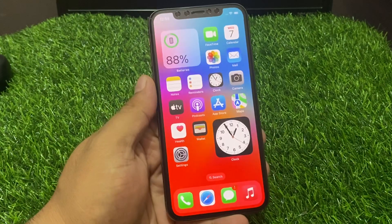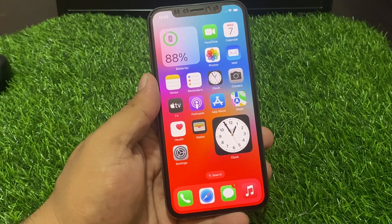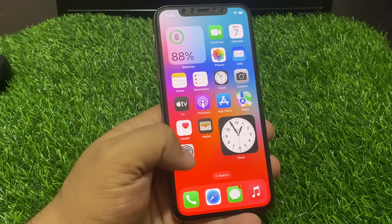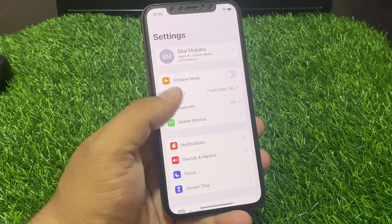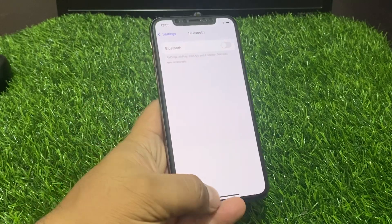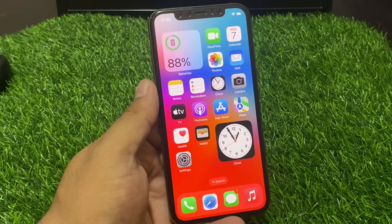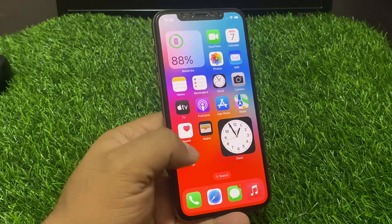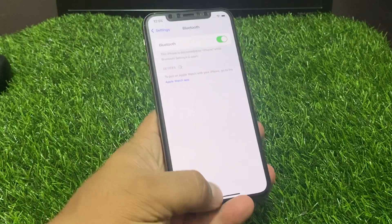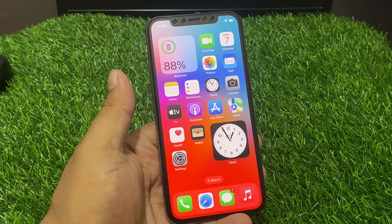Solution number four is to ensure the Bluetooth device is close enough. Tap on the Settings app, tap on Bluetooth, toggle it off, and after 10 to 20 seconds turn it on again. This should fix your Bluetooth problem on iPhone. If solution number four is not working, apply solution number five.